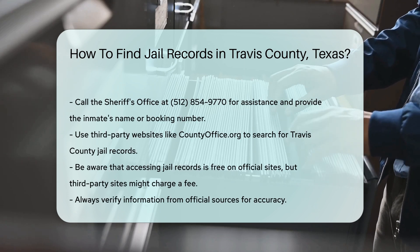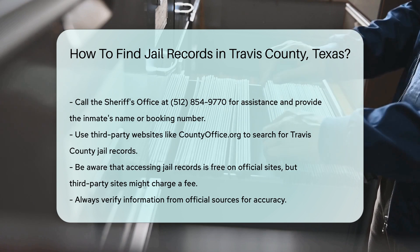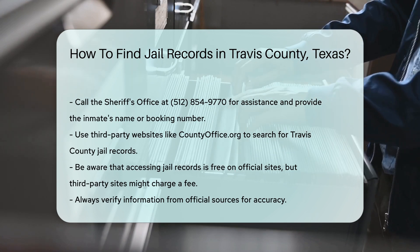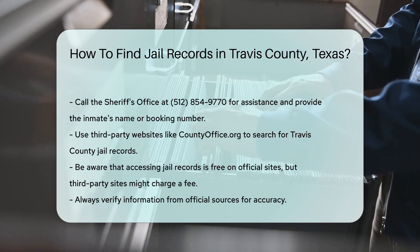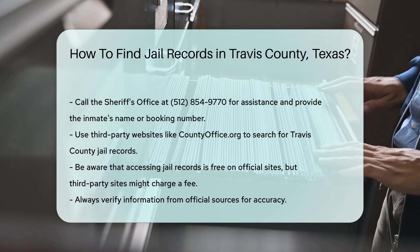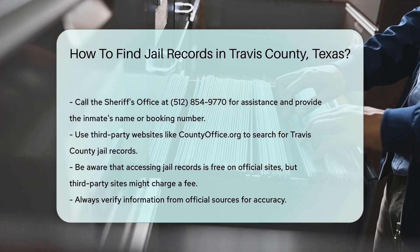Another option is to use third-party websites like countyoffice.org. These sites aggregate public records from various sources. Just search for Travis County Jail Records on their platform. Remember, accessing jail records is free of charge. However, third-party sites might charge a fee for their services. Always verify the information from official sources for accuracy.